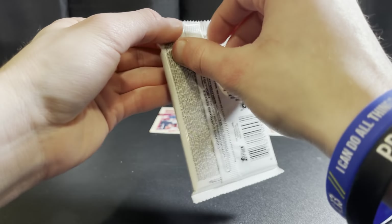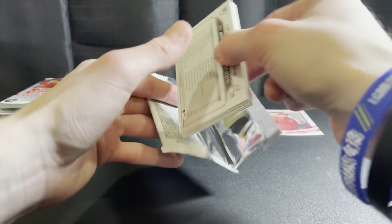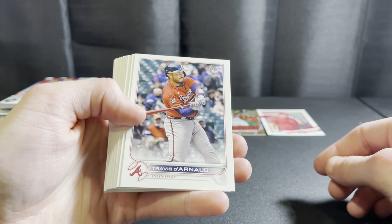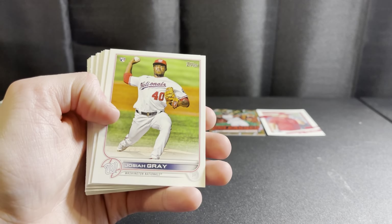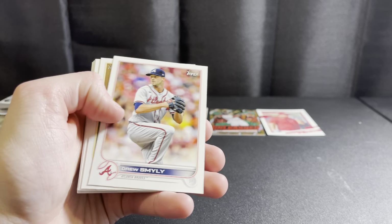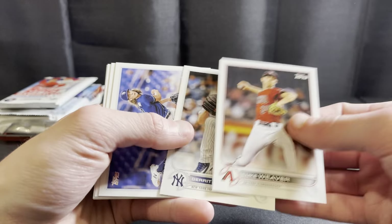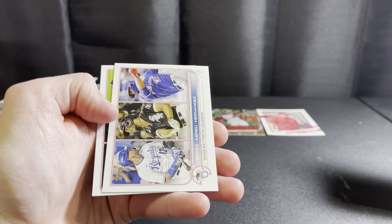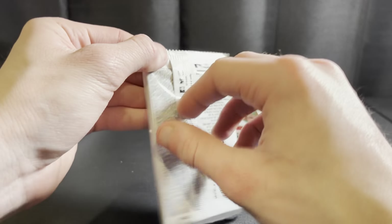Next up, 2021 Topps Series One — looking for the Franco in this. Looks like another base pack. There are a lot of base packs in 2022 Series One. There's a nice Josiah Gray, Louise Hill, Garrett Cooper, Glass, and Meagle rookie. Looks like we just got a base pack there, but we've got one more hobby pack here.